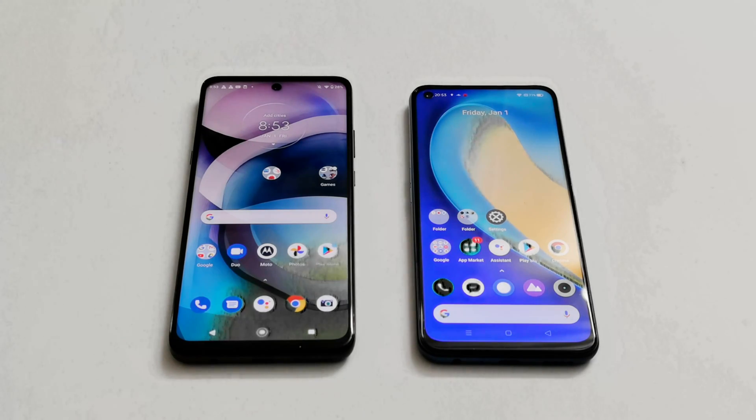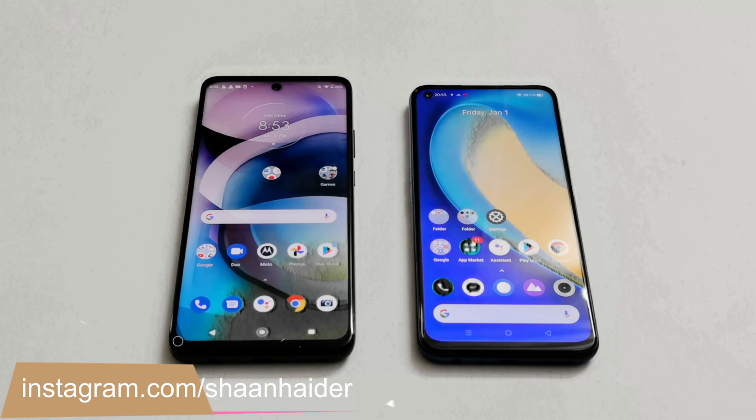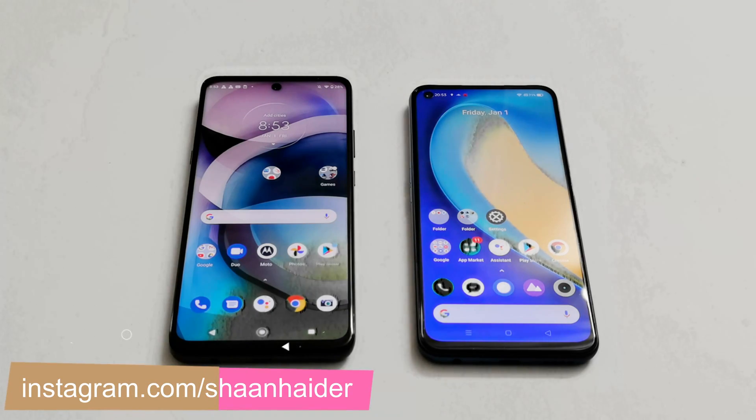Moto G 5G comes with a Snapdragon 750G processor, 6GB RAM, 128GB storage, Android 10, and a Full HD plus screen. Realme 7 5G comes with a Dimensity 800U processor, 8GB RAM, 128GB storage, Android 10, and a Full HD plus screen as well.